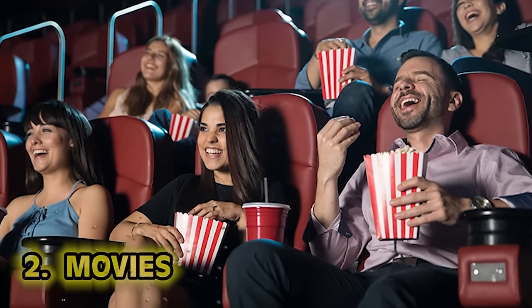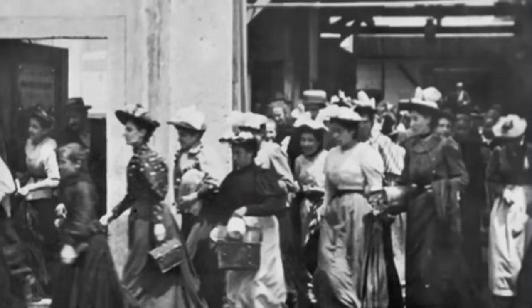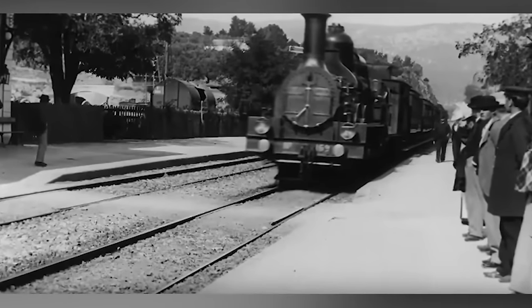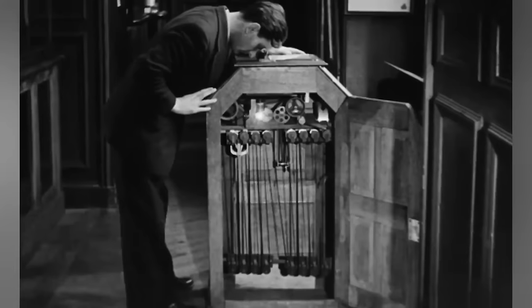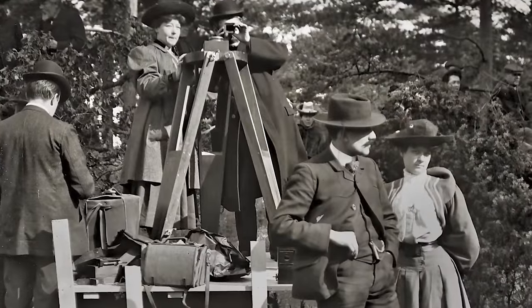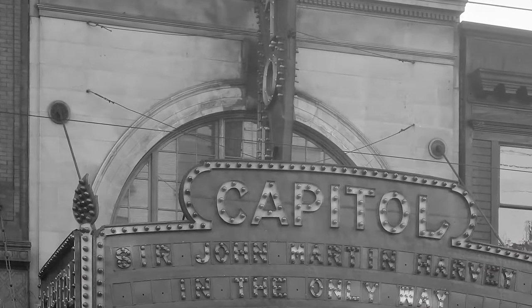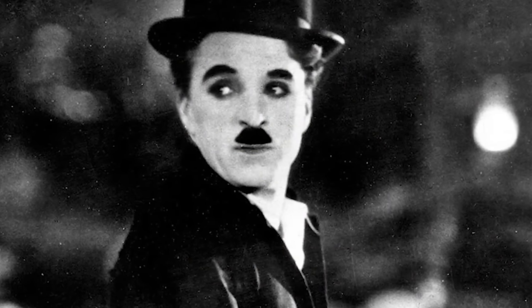Number two: movies. Going to the movies wouldn't be possible without the invention of the cinematograph and the Lumière brothers, Louis and Auguste. Louis Lumière's cinematograph, patented in 1895, was a combination movie camera and projector that displayed moving images on a screen for an audience. It was smaller, lighter, and used less film than Edison's kinetoscope. In 1896, the brothers opened the first theaters called cinemas. America opened its first cinemas in New Orleans the same year. By 1909 we got the first film review from the New York Times, the first Hollywood film studio in 1911, and Charlie Chaplin started his career in 1914.